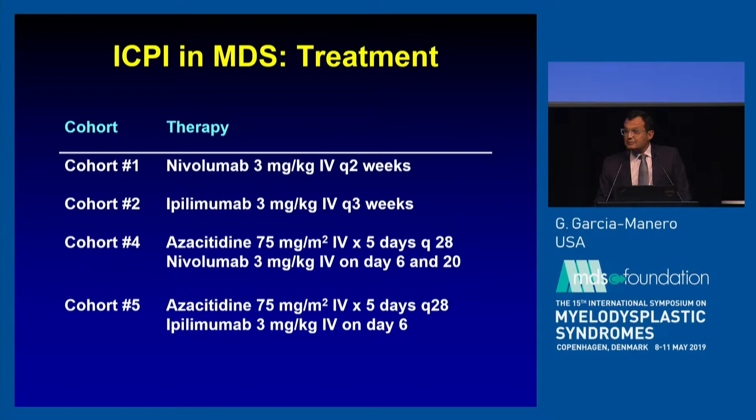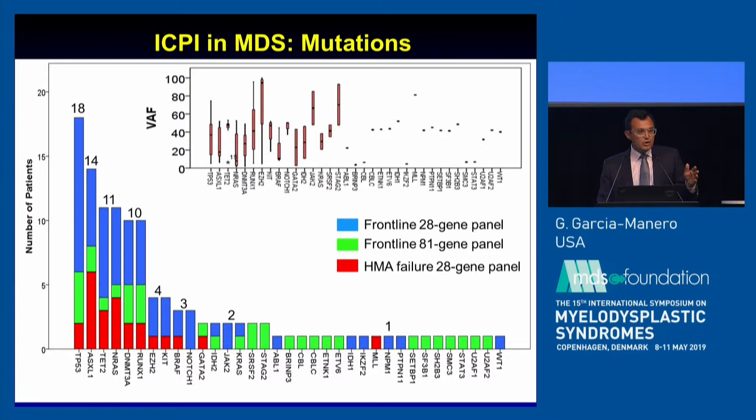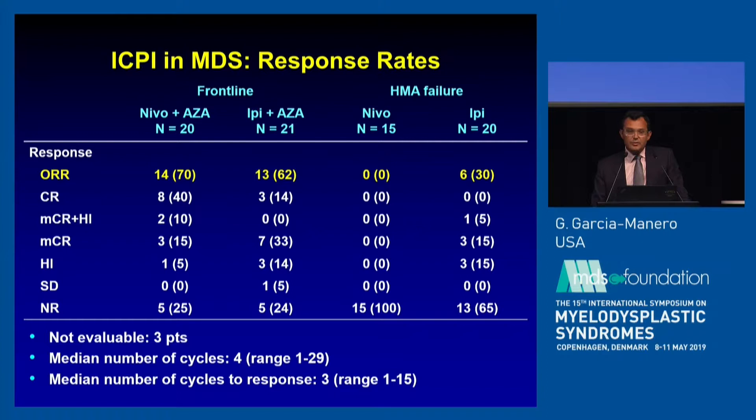An unresolved issue is what the right dose of these compounds should be. We used three milligrams per kilo, which may be okay for monotherapy but is way too toxic for combinations. In terms of patient characteristics, these were people with very high-risk features — very few were diploid. Importantly, genomic profiling showed that the number one mutated gene in this cohort was TP53. So these were patients with adverse cytogenetic and molecular features in both the frontline and relapse settings.